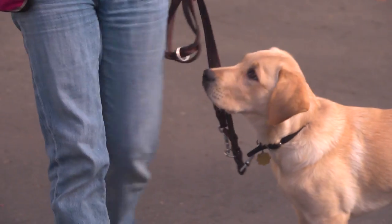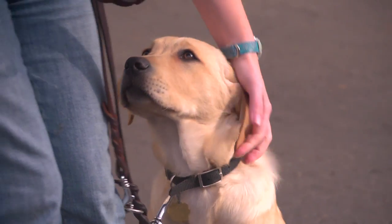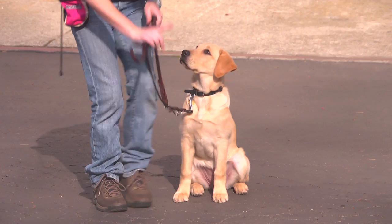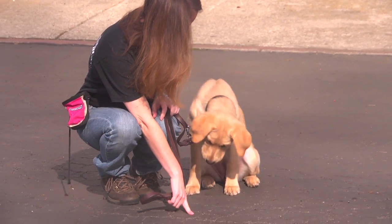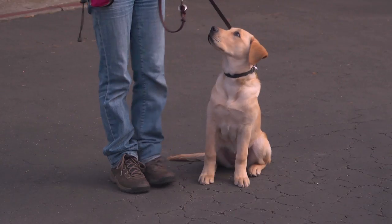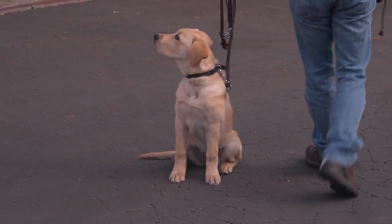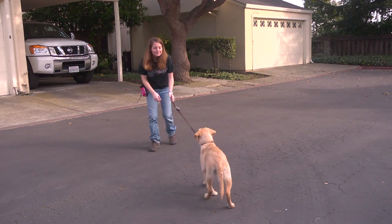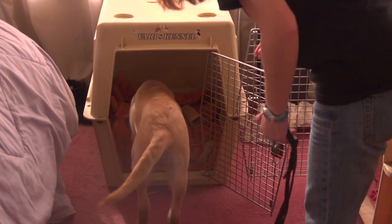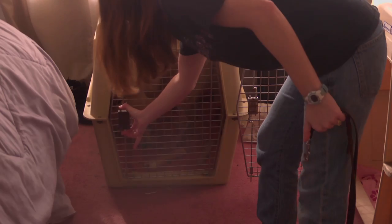At 16 weeks old, Pilaf has already shown that she is really smart and is learning her basic commands really well. We've been working on her sit command. She knows how to down on command. She's also working on her stay. She comes when she's called. She's also very comfortable in her kennel.